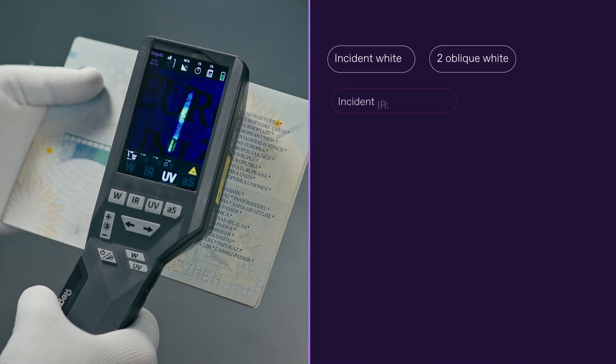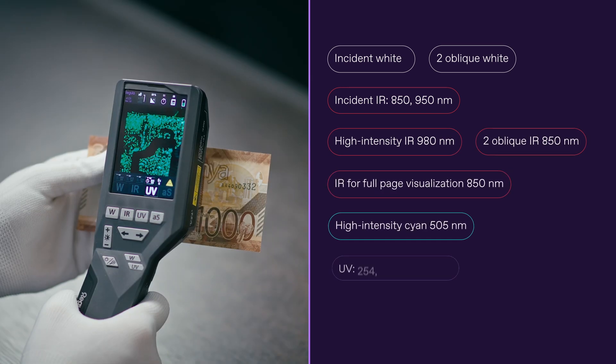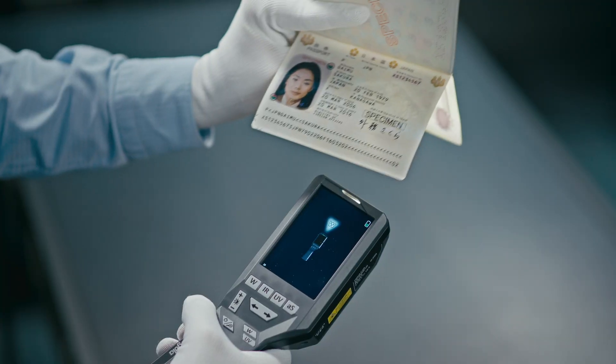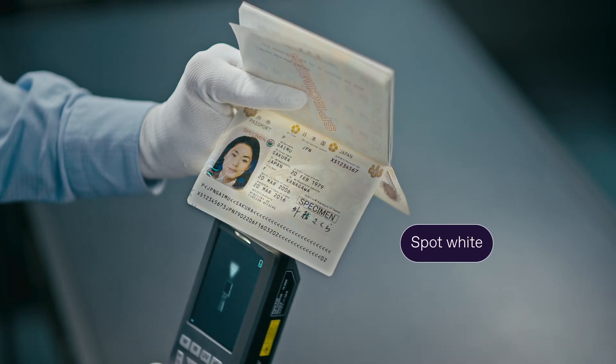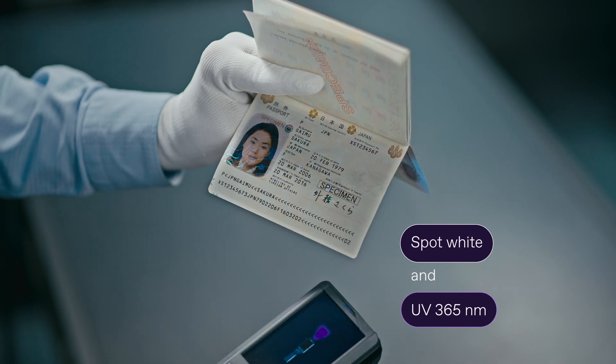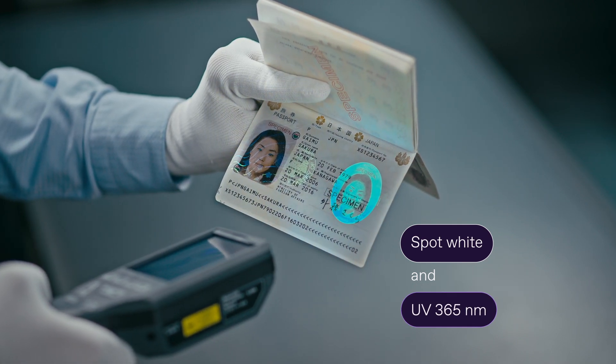The device features 15 light sources for thorough examination of security elements such as printing techniques. Additionally, the device is equipped with a spotlight for examining specific security features, enabling you to check a document or banknote by transillumination.